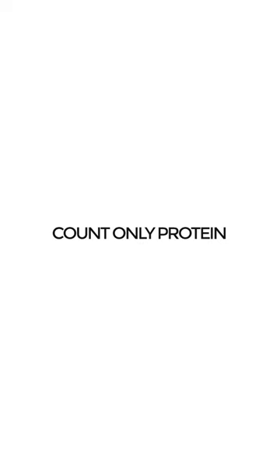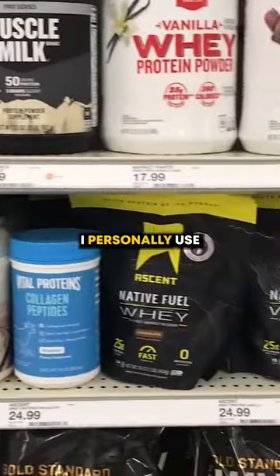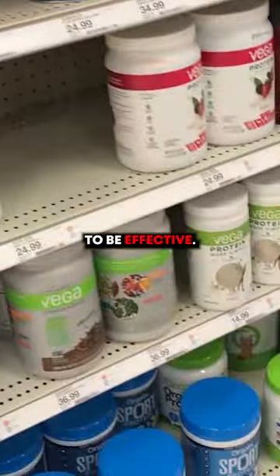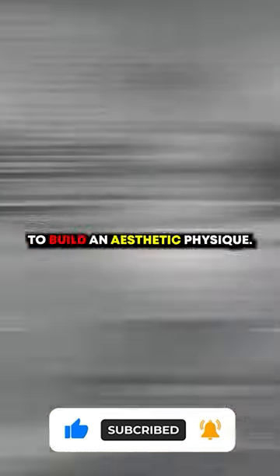Number two: count only your protein. If you still want to keep track, just count your protein intake. Supplements — here are the supplements I personally use that are proven to be effective: protein powder, vitamin D, creatine, and collagen powder. And that's all it really takes to build.